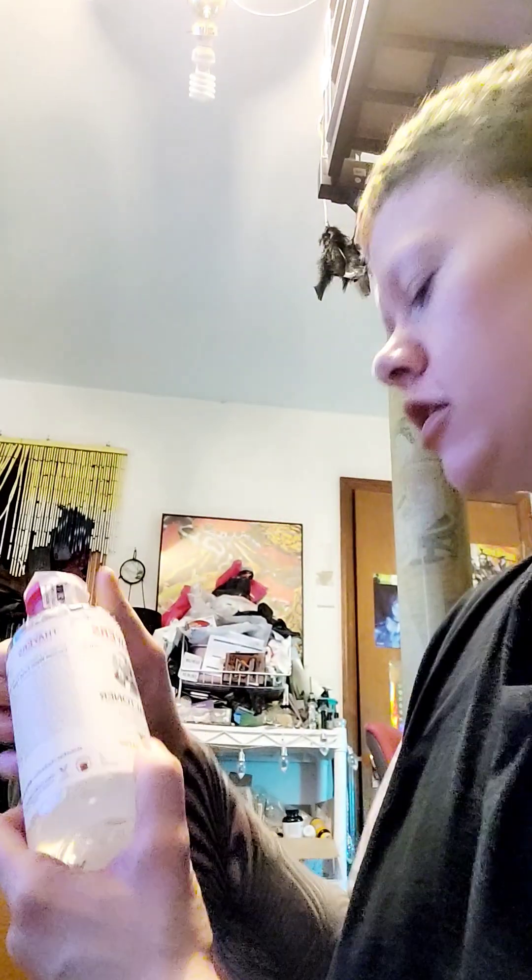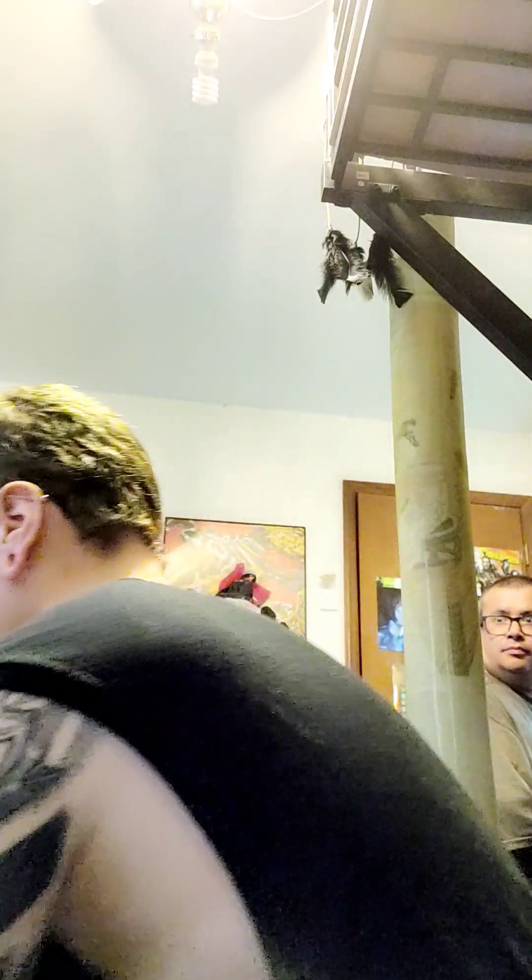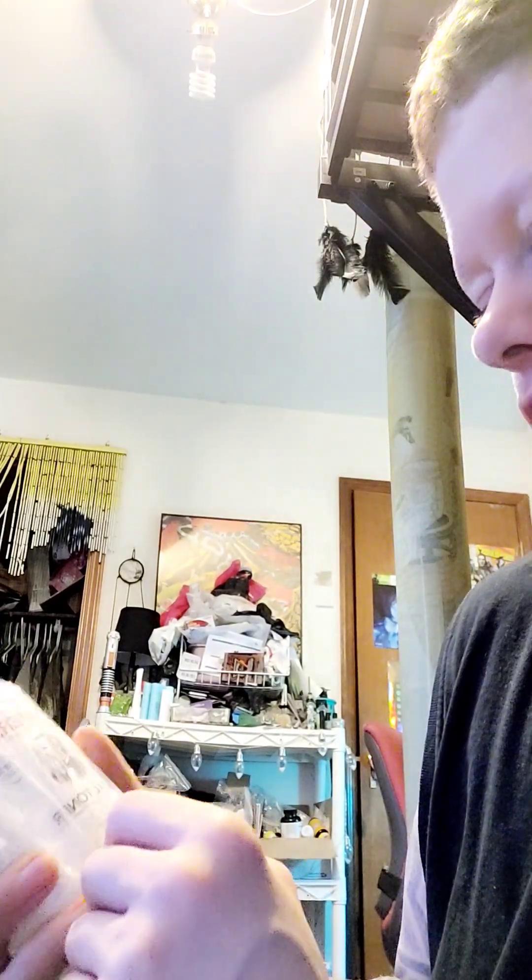Got myself more of my facial toner — this witch hazel. It has coconut water in it too. I got that one, and then I got the other one, which is the same thing but with lavender.